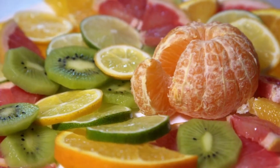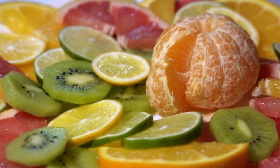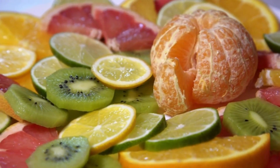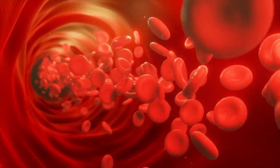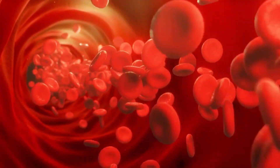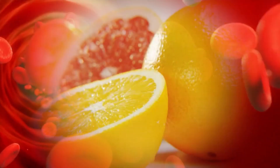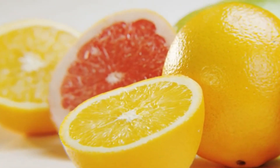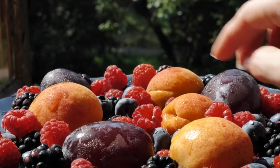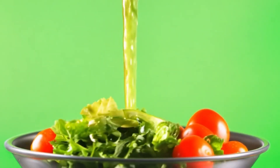7. Fruits rich in pectin. Pectin is a type of soluble fiber found in many fruits, including apples, citrus fruits, strawberries, and grapes. It works by binding to cholesterol in the gut and preventing its absorption into the bloodstream, thereby lowering LDL levels. Research has shown that consuming pectin-rich fruits can reduce LDL cholesterol by 7–10%. Additionally, these fruits are rich in antioxidants and other heart-protective nutrients, making them an essential part of a cholesterol-lowering diet.